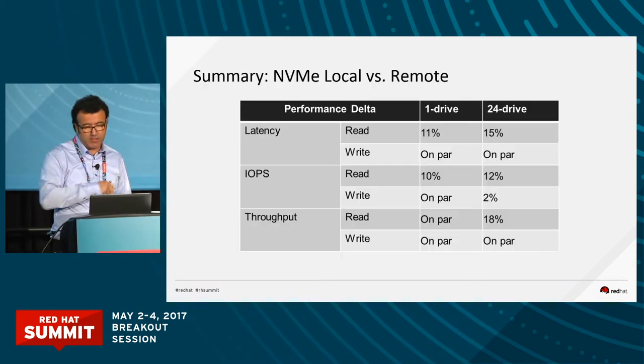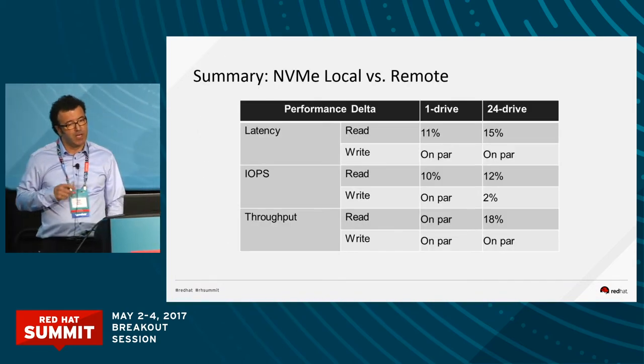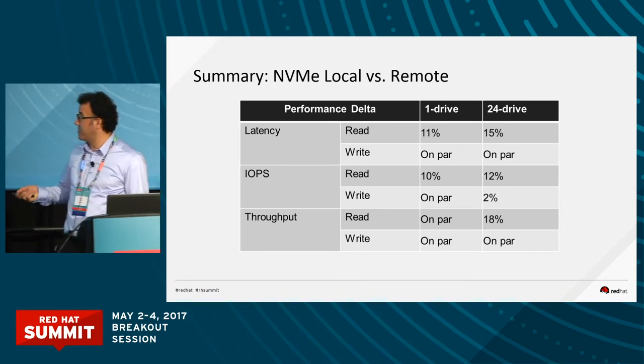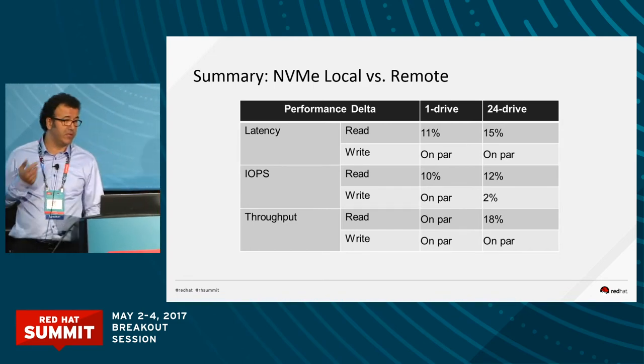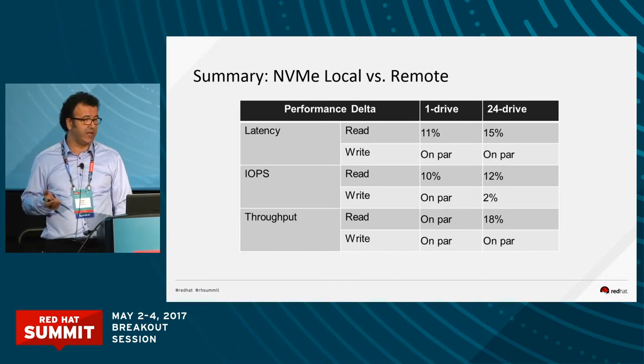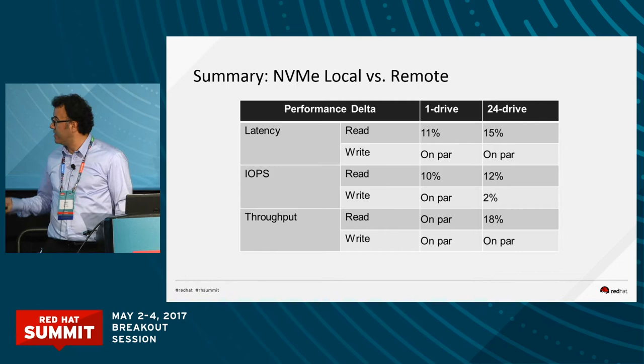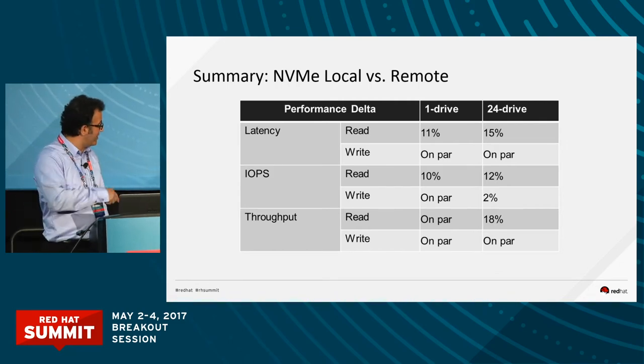To summarize: latency remote versus local is about 10% degradation, IOPS in the same range at 10–12%, and throughput — which is key when looking at SSD arrays — is about 18% degradation. With that, I'll hand back to Rob.